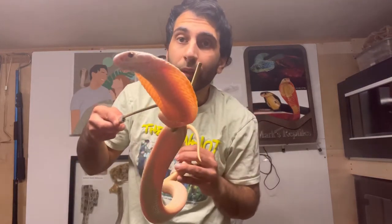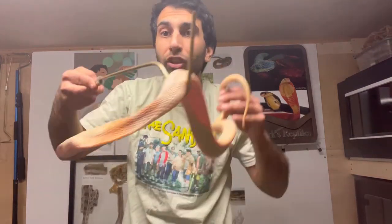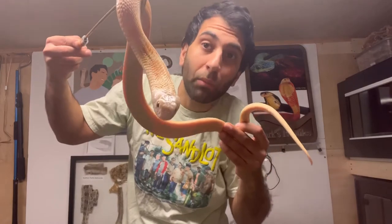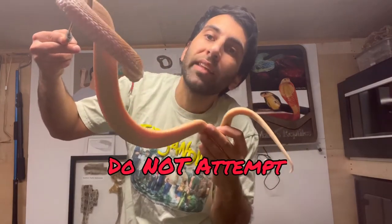Welcome back to my channel everyone. Today's cleaning day, starting with this young monocle cobra. I'm also gonna get some pictures of the snakes too. Before we begin, remember I'm a professional — don't attempt anything you see. Subscribe if you would like.